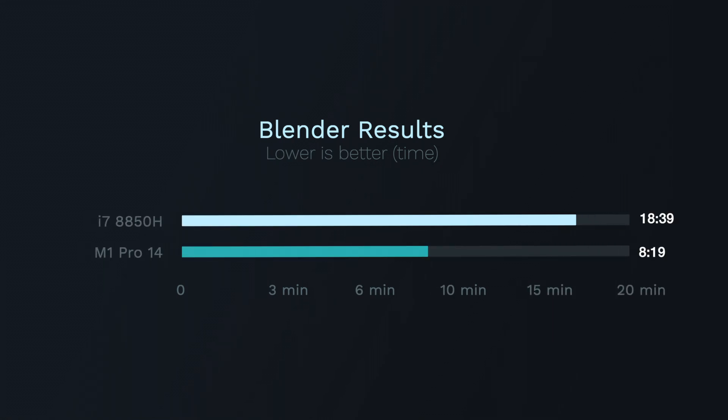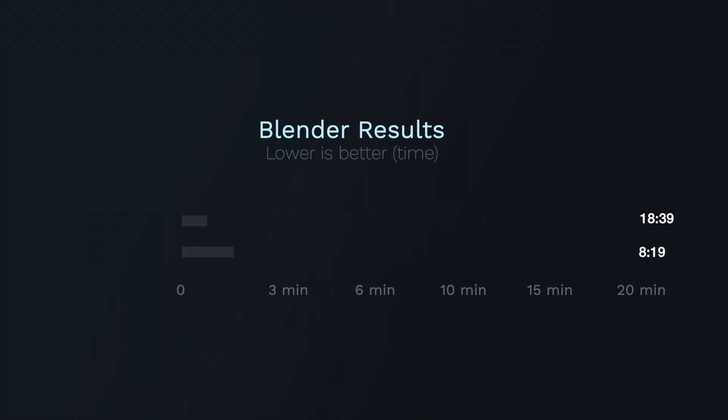After all those benchmarks finished, the 2018 i7 MacBook Pro took 18 minutes and 39 seconds. The M1 Pro in the 14-inch took 8 minutes and 19 seconds — pretty good improvement. The M1 Max did it in 5 minutes and 10 seconds, a pretty substantial improvement over the M1 Pro for rendering 3D graphics.